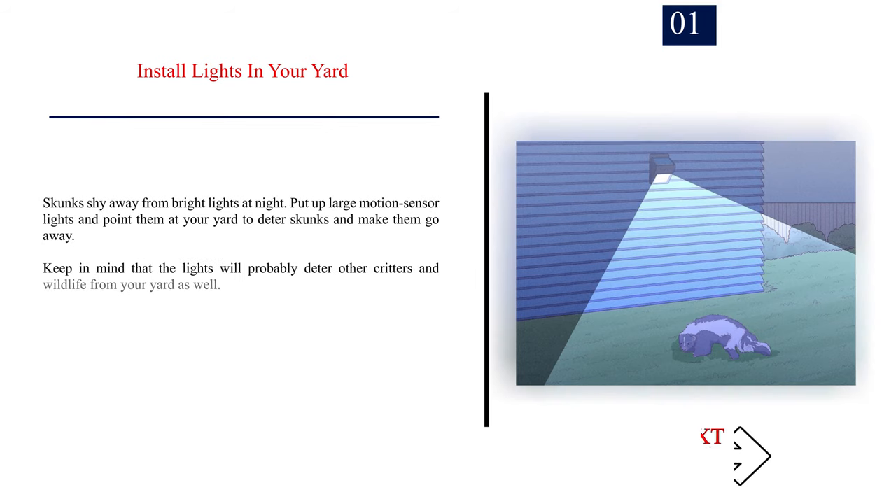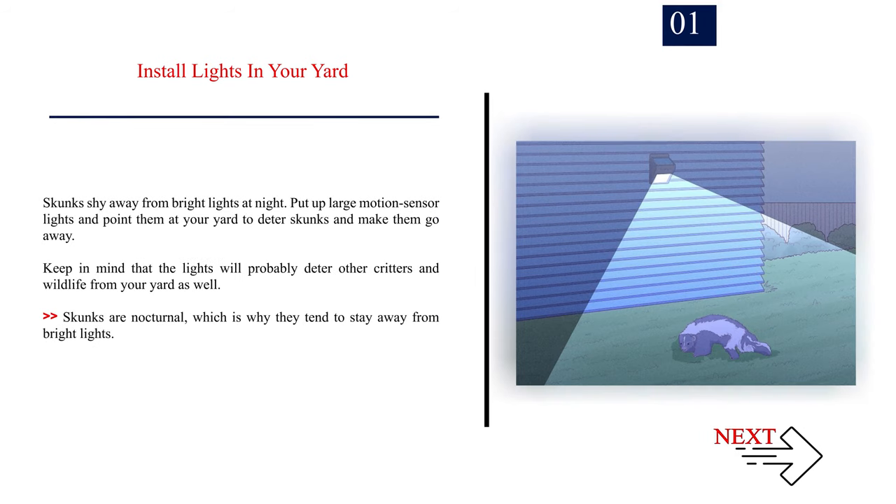Number 1: Install lights in your yard. Skunks shy away from bright lights at night. Put up large motion sensor lights and point them at your yard to deter skunks and make them go away. Keep in mind that the lights will probably deter other critters and wildlife from your yard as well. Skunks are nocturnal, which is why they tend to stay away from bright lights.